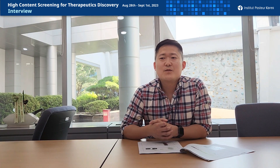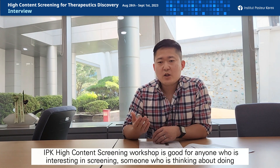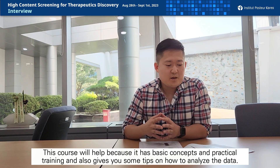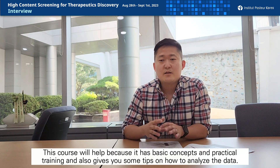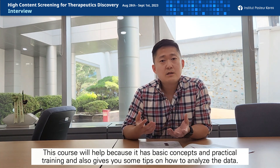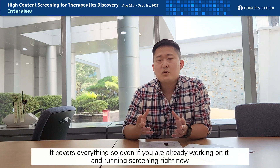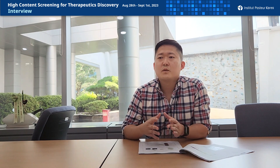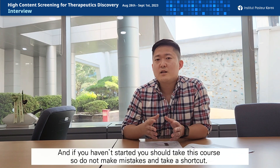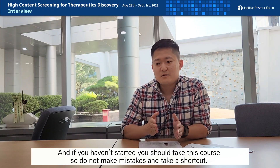This workshop is good for anyone who is interested in screening — someone who is thinking about doing screening or who is already running screening. This workshop will help because it covers really basic concepts, practical training, tips, and how to analyze the data, so you cover everything. Even if you are already running screening right now, you are still likely missing something, so you will learn from this workshop. And if you haven't started, you should take this so that you don't make mistakes and can take a shortcut.